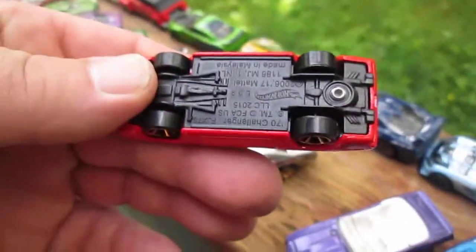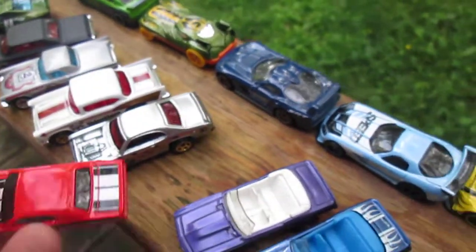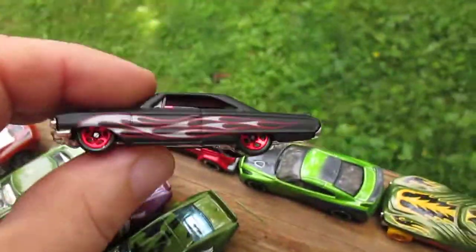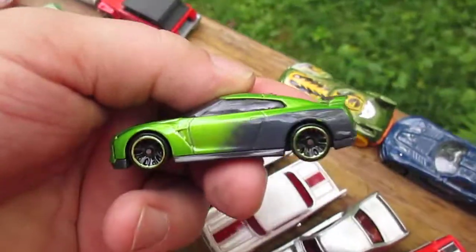69 Camaros. Is that a Barracuda? Challenger — 70 Challenger. 64 Galaxy. Look at that. I like this car; I've always liked the color of that one.